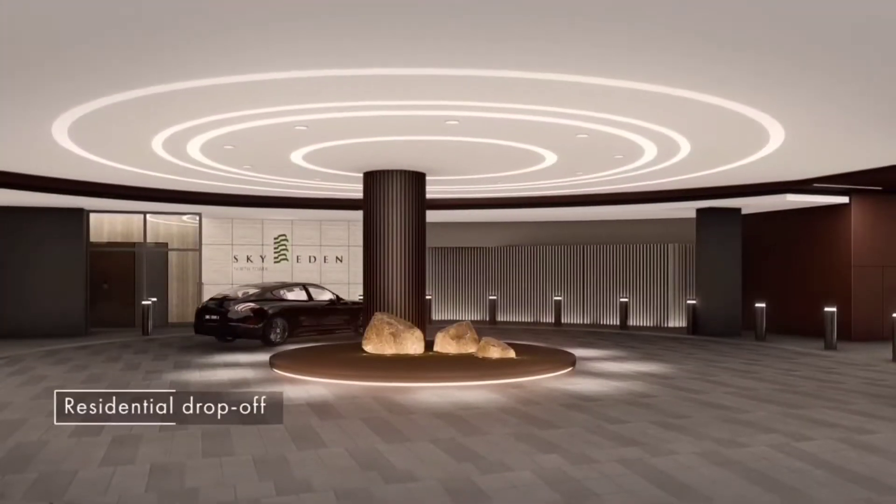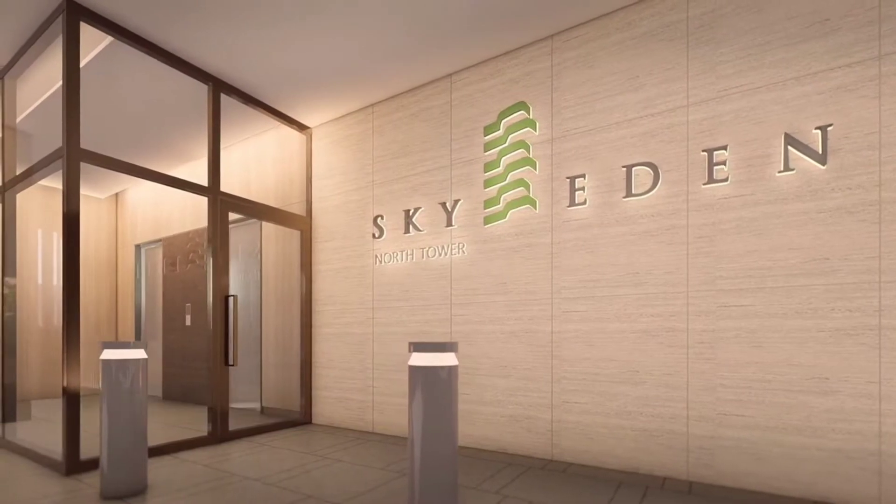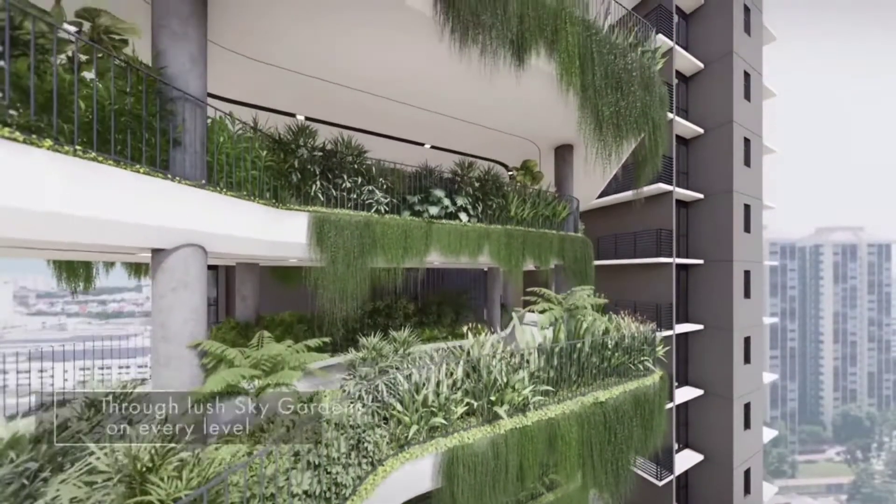A private lobby just for residents ensures privacy upon each arrival and venture out. To maximize the visual of the development, the architect has introduced sky gardens at each level.